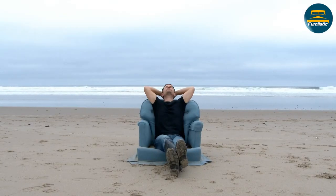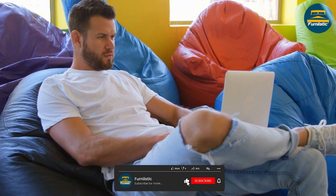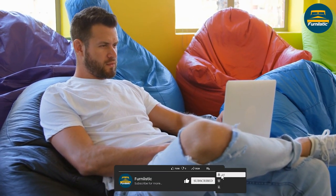We are almost wrapping up. These are the common differences between these two. Hope you liked this video. Please comment, share, and subscribe to this channel for more videos.